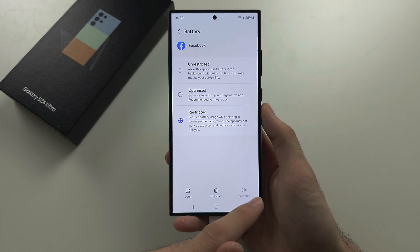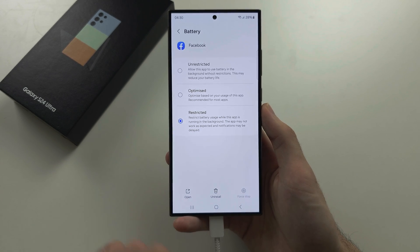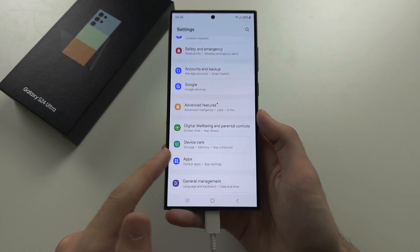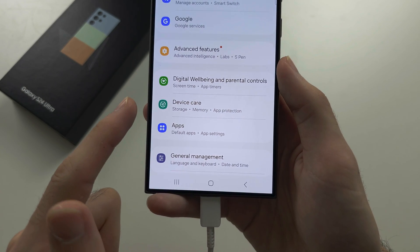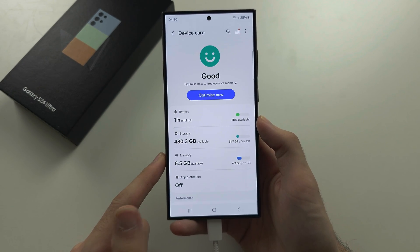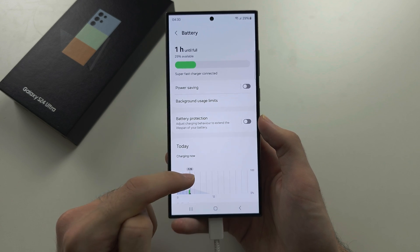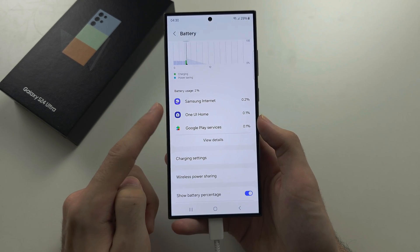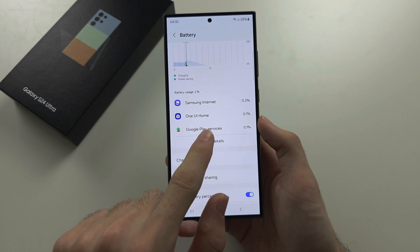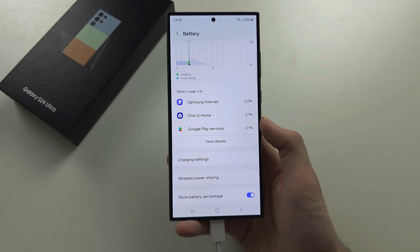If you want to check which apps are burning your battery and just restrict those, on the Settings home page right above Apps there is Device Care. Inside Device Care, tap Battery and you will see the applications burning the most battery. Go through and restrict only those applications.